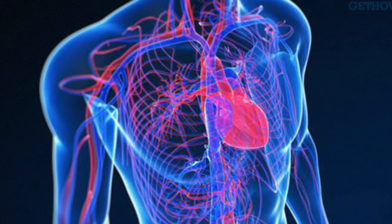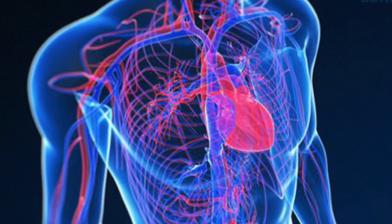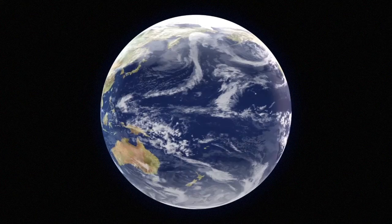Inside your body, blood moves oxygen, nutrients and other important molecules through arteries and veins. Inside Earth, elements and molecules also move around, dissolved in watery fluids.